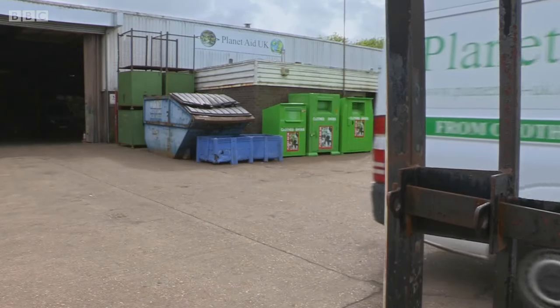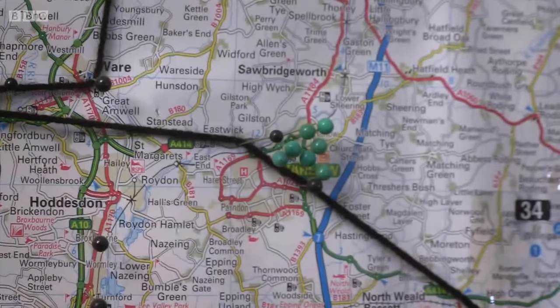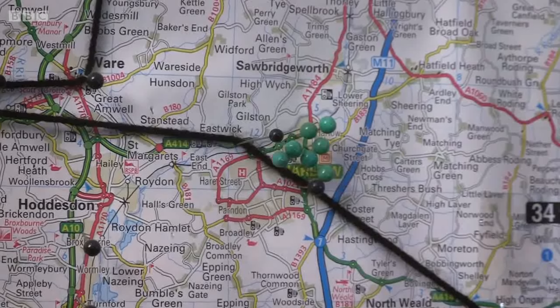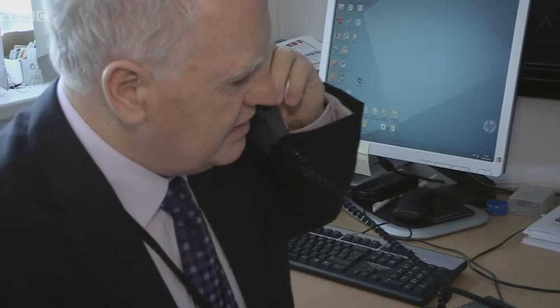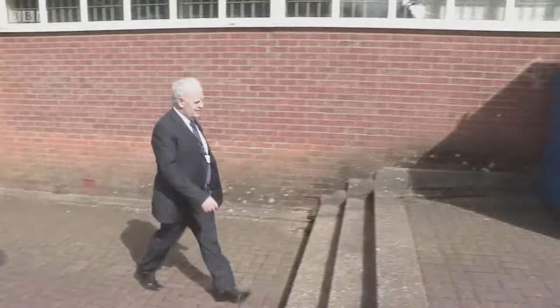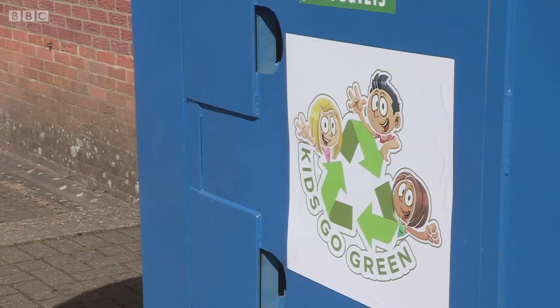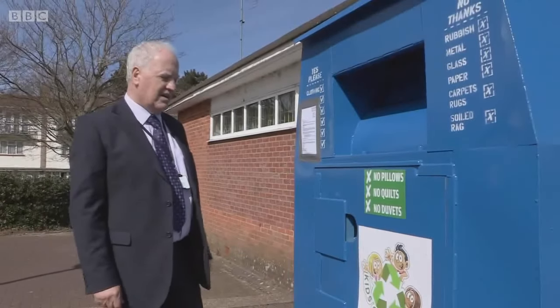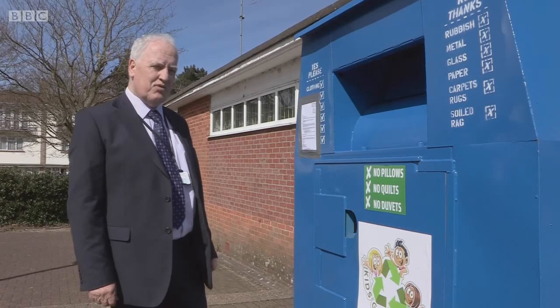Planet Aid manages clothing bank sites for a number of local councils, including seven locations in Harlow, Essex. However, Harlow Council's property team received a report from a local shopkeeper about mysterious clothing banks which suddenly appeared overnight. Joe McGill from Harlow Council believes these clothing banks are fake. As you can see, this is one of the fake clothing banks identified in Harlow — there are six in total, and they're looking to have them removed.